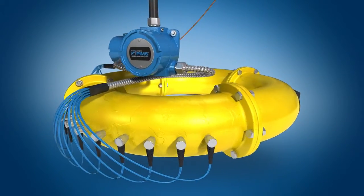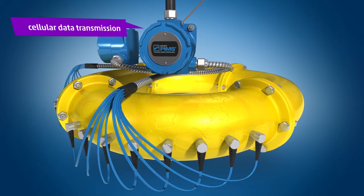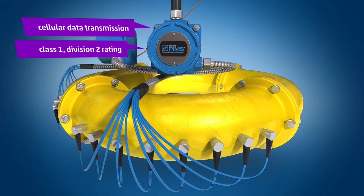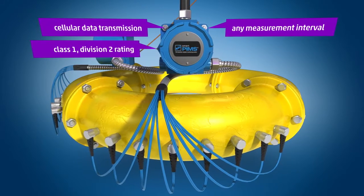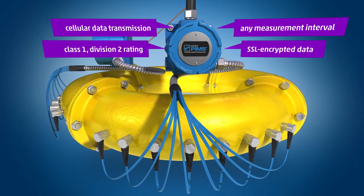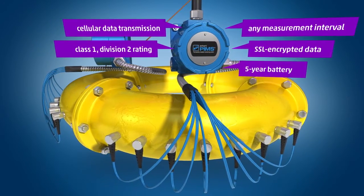Smart PIMS Cellular is a convenient, cost-effective way to wirelessly transmit thickness data wherever cellular connectivity is available. Certified for Class 1, Division 2 hazardous locations, this unit takes measurements on any user-defined schedule, and then transmits SSL-encrypted measurement data to a network server. Typical battery life is five or more years.